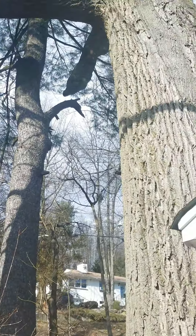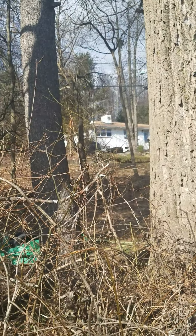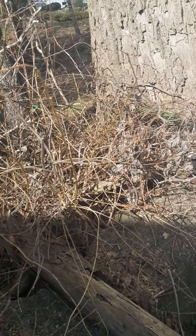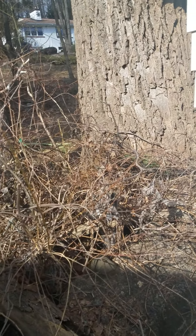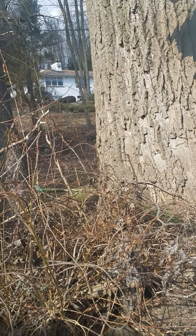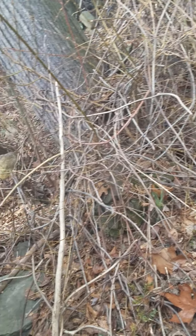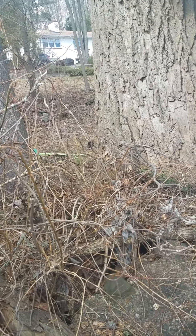So a tree like this — wow — probably costs a thousand dollars to remove and then grind the stump. I don't know, it's pretty complicated. But I would definitely want this tree down. This tree doesn't belong here.